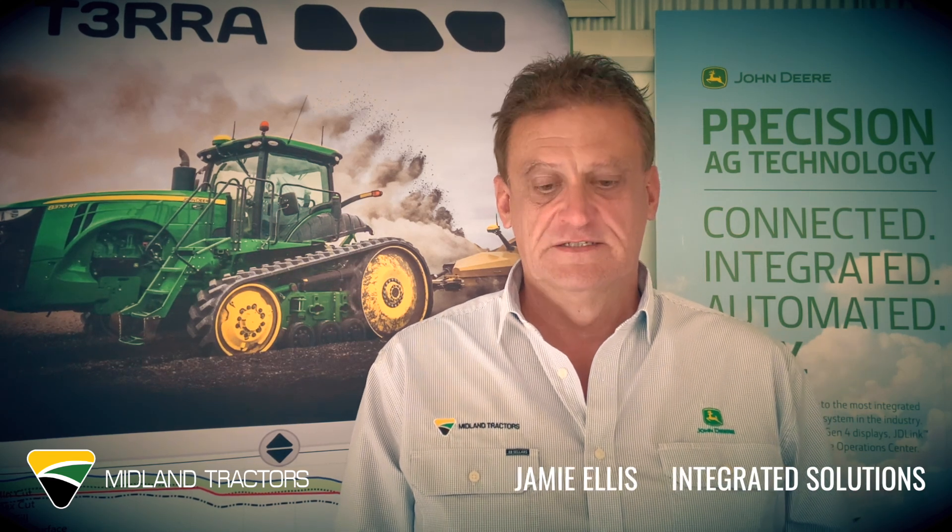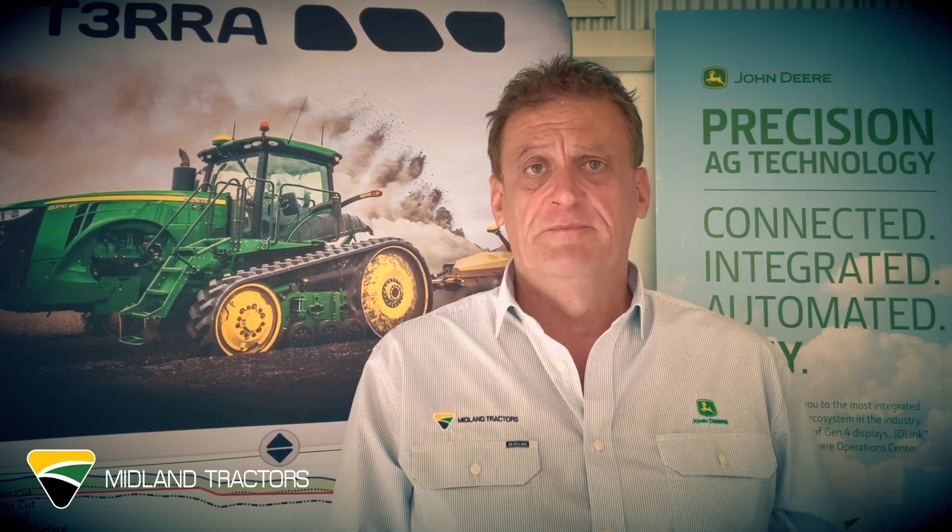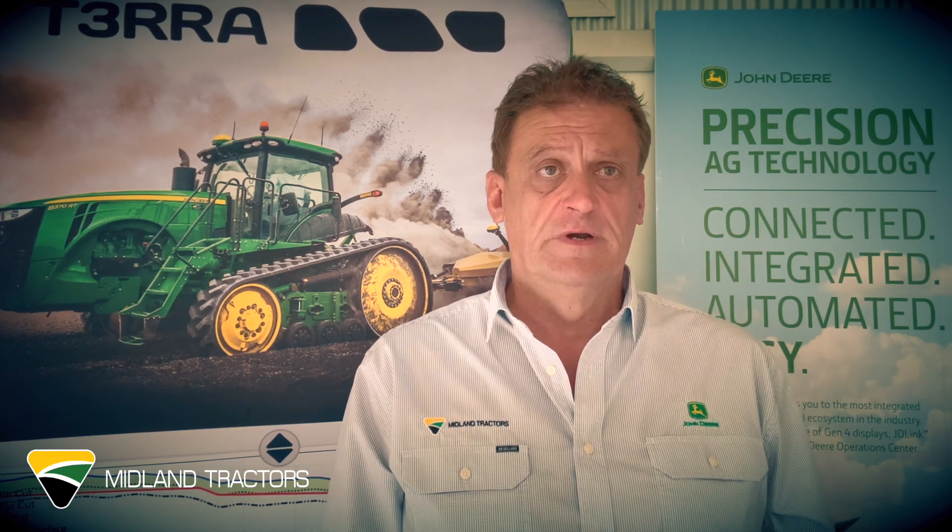Hi, Jamie from Midland Tractors. By now you should have received emails and letters from John Deere informing you of the mandatory software update that needs to be done by the 1st of February.